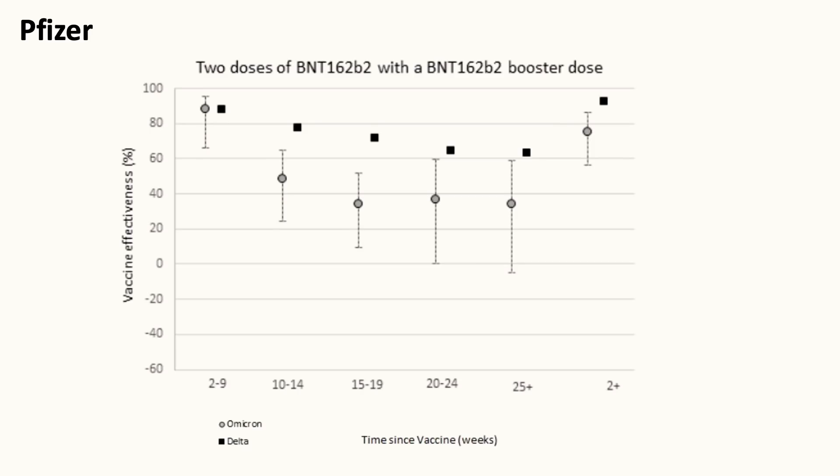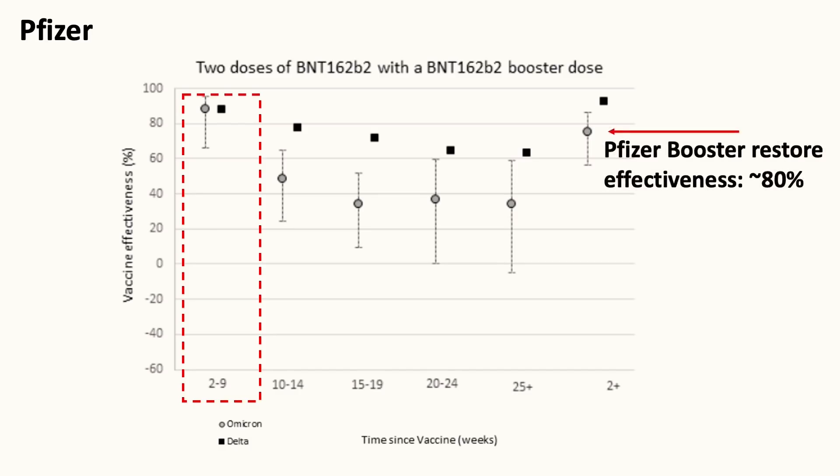The second graph shows the effectiveness of the Pfizer vaccine. If a person had just received the second dose within 2 to 9 weeks, the vaccine effectiveness against infection is about 80-90% for both the Delta and Omicron variant. But the effectiveness dropped to a relative steady level of about 30% in 3 to 4 months. The booster shot again restored the effectiveness against symptomatic disease back to the upper 70% or close to 80%. But the question that remains is how long this booster effect will last.